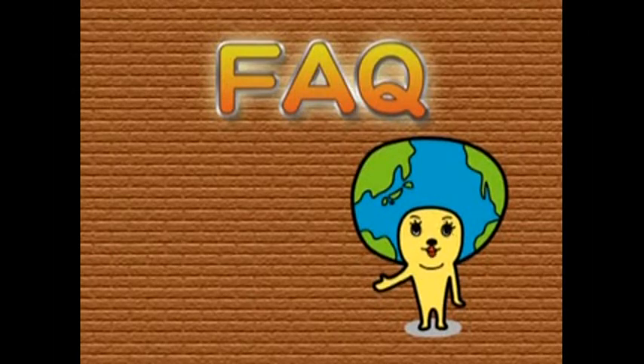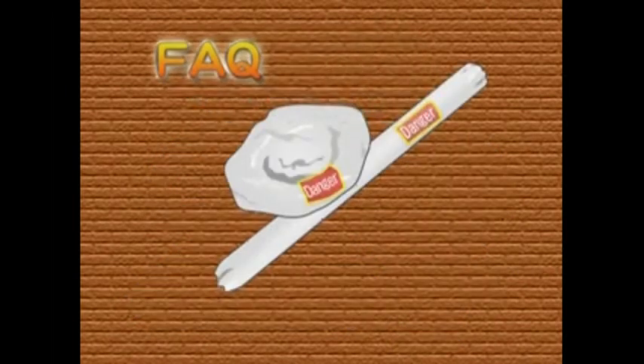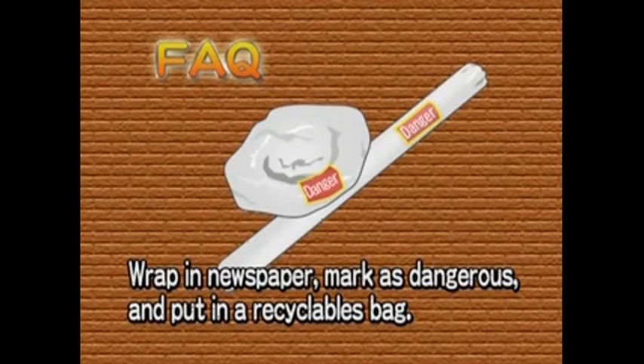FAQ time! So what should I do with a broken fluorescent lamp? Broken fluorescent lamps are dangerous and can cause injury, so wrap them in newspaper. Mark it as dangerous, place it in a recyclable bag, and dispose of it at the designated recyclable collection point.